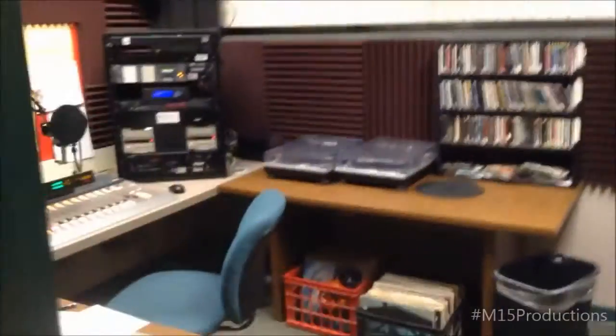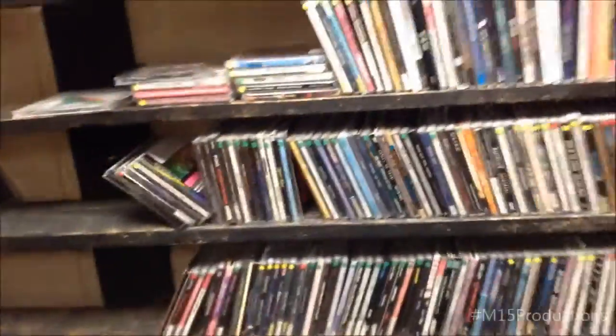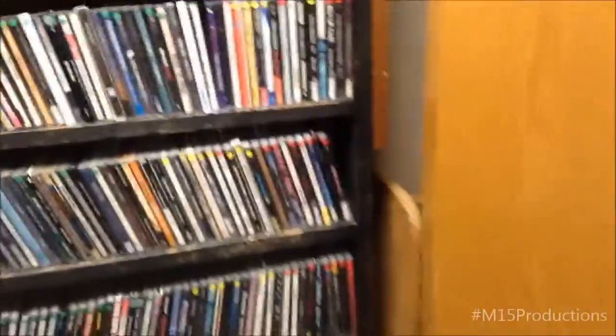In my original tour of WDFR I didn't get to show you the on-air studio. I get to now since it's actually open. First of all, as I showed a little bit, most of the stuff is basically what I already said, but the first thing you see is a whole bunch of CDs.